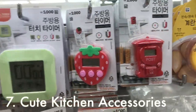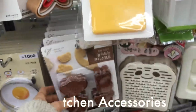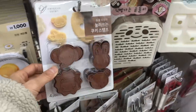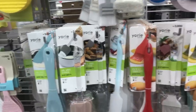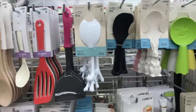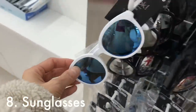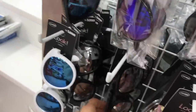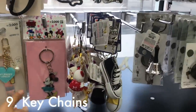Number seven: cute kitchen accessories. They have some really cute timers and all kinds of cookie cutters, including the kind that you can imprint onto shortbread cookies. They also have all kinds of spatulas, spoons, and rice scoopers that have cute little details on them. If you lost your sunglasses or need to pick up a cheap pair, you can buy some here for 5,000 won, which is not bad.